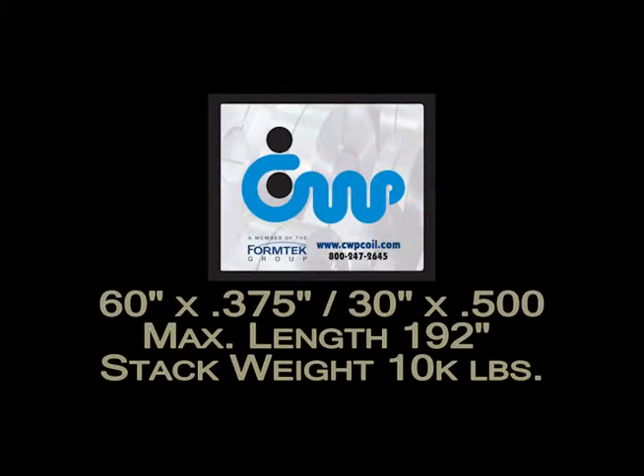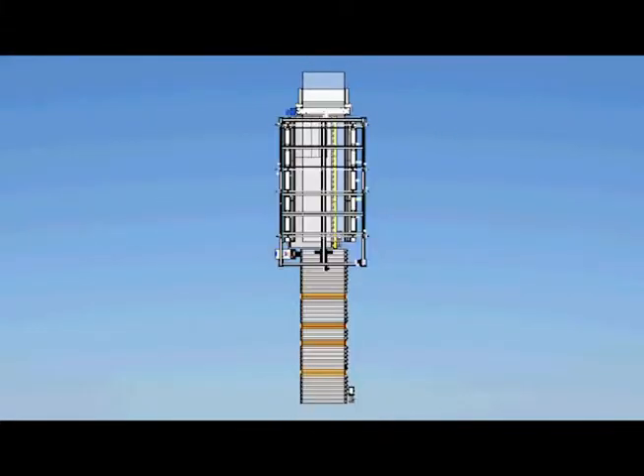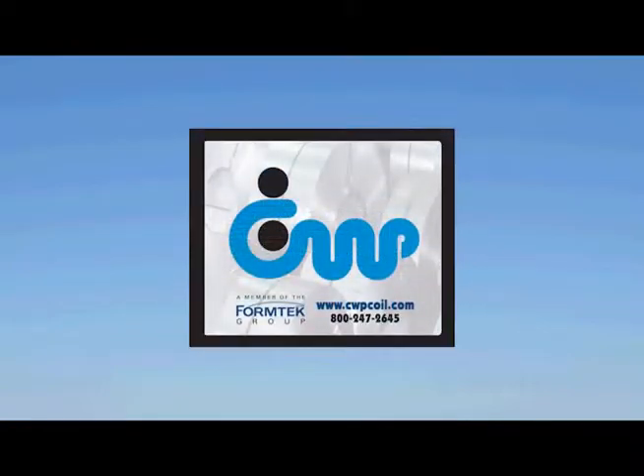Welcome to another Formtek Maine Machinery Overview featuring our state-of-the-art, easily integrated Model 60-192-HD-SSPS — the high-capacity sheet-on-sheet part stacker — only from Cooper Weymouth Peterson.